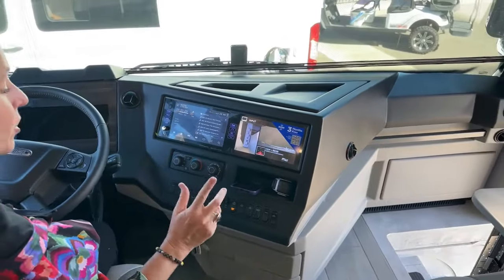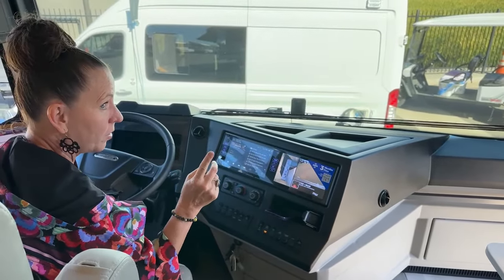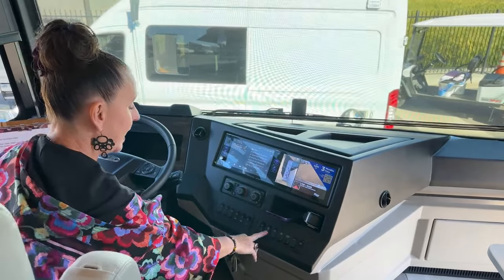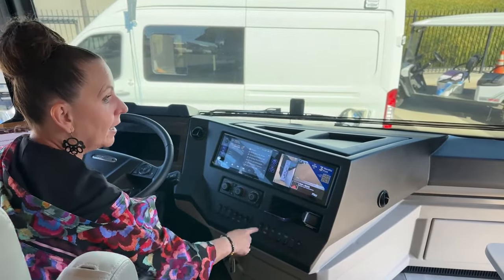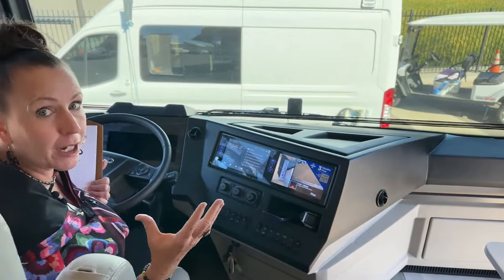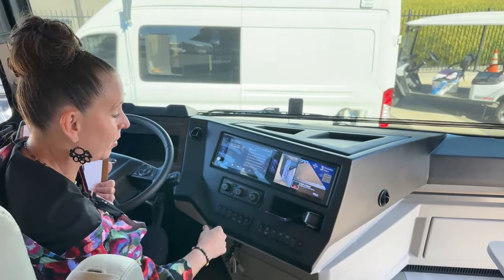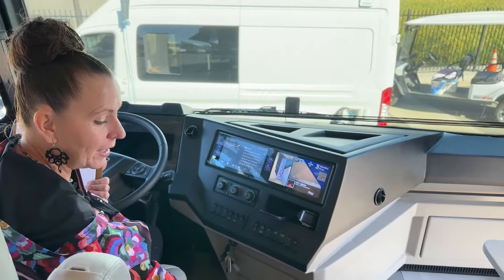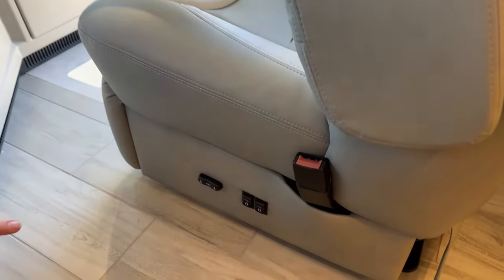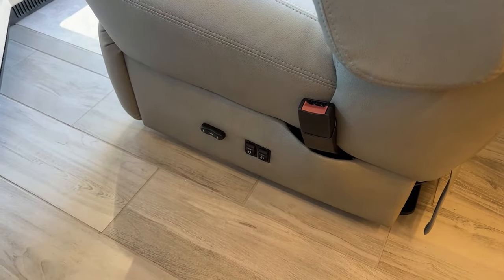I'm going to turn my generator off — I've noticed that if I do that I cannot close my awnings, but since they're deployed we'll just leave them out for the day. I can turn my generator off here or outside, so I don't actually have to get out of my coach to turn it on or prime it. Here I just wanted to show your six-way power seat. The two buttons on the right and left are going to be for the pitch of the back of the chair or to deploy your recliner.